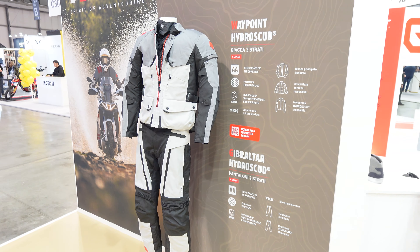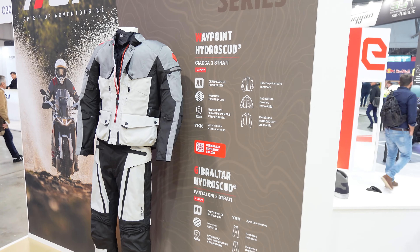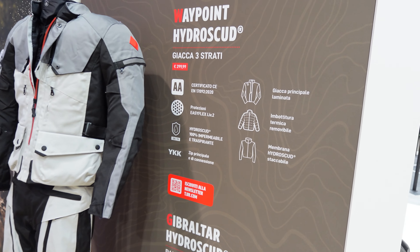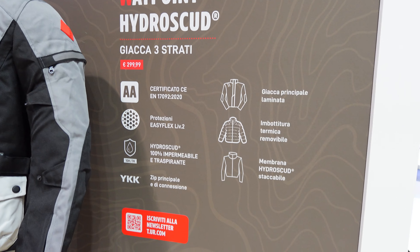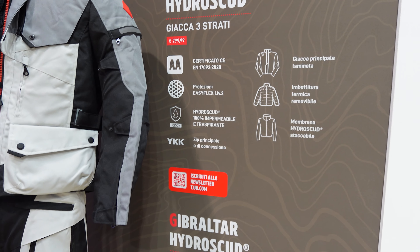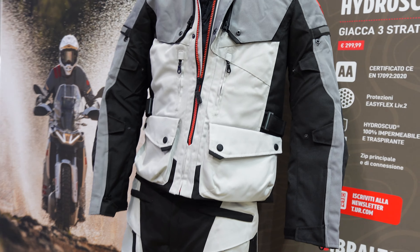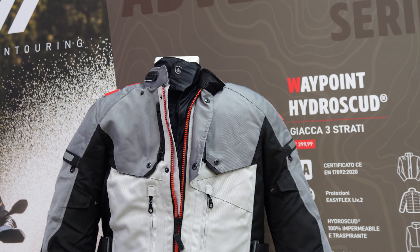Just to show you on this side, they have their Waypoint Hydro Scud, which is their three-layer — not the two-layer like the other one. A bit cheaper at €300, but again comes with an AA rating for abrasions. It doesn't mention the waterproof breathability, which is a shame — maybe that's what you're paying the extra money for on the other jacket. But yeah, it still looks perfectly fine as an adventure-style jacket.